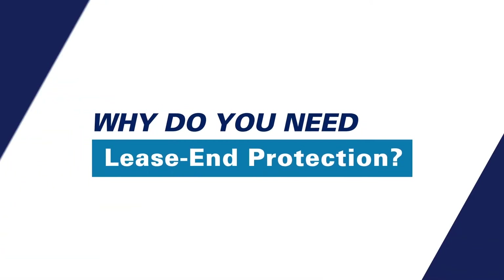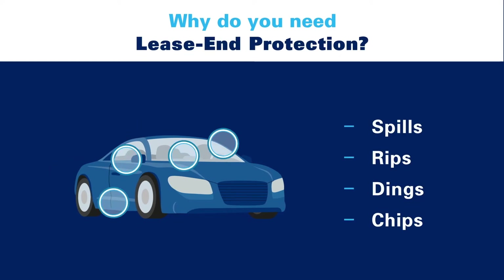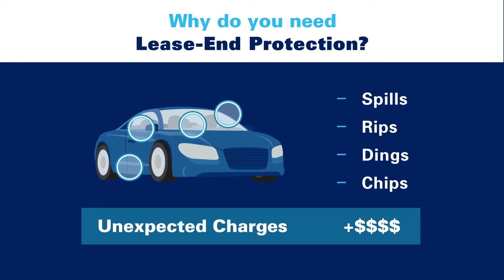Why do you need Lease End Protection? No matter how careful you are with your leased vehicle, spills, rips, dings, and chips are bound to happen. And unfortunately, these could add up to hundreds or even thousands of dollars in unexpected charges at the end of your lease.